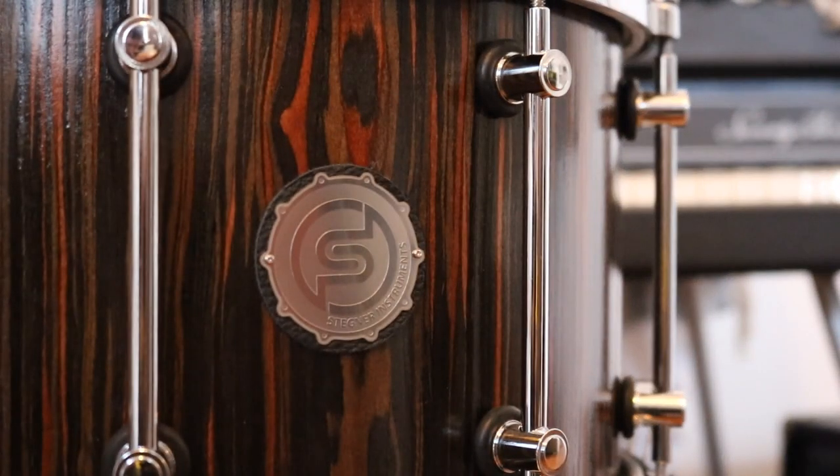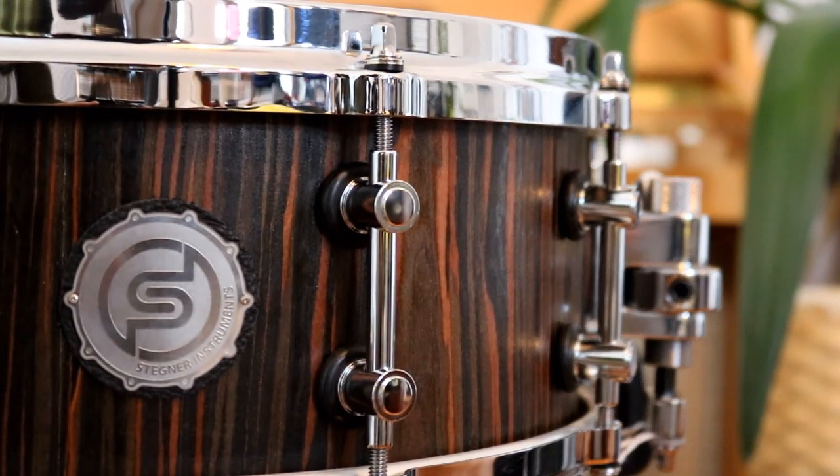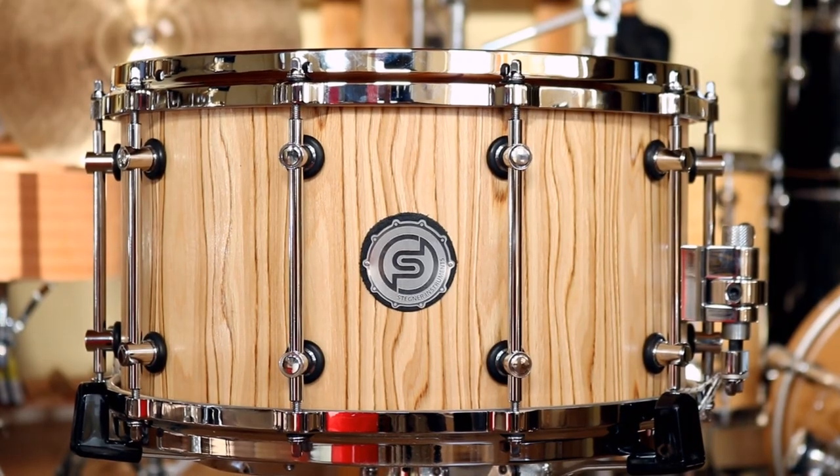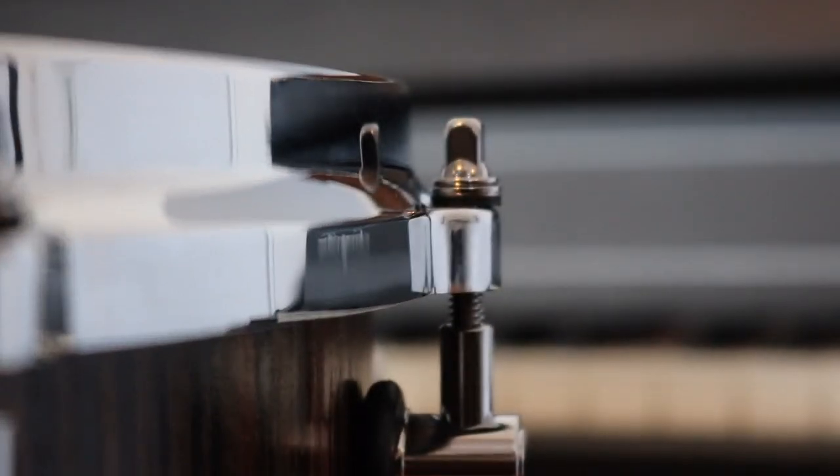Now let's go to a brand new category. We proudly present our latest series of high quality drums called Stegner Instruments. Stegner is our family name, and this series is a boutique line of high-end instruments made from very exclusive materials.